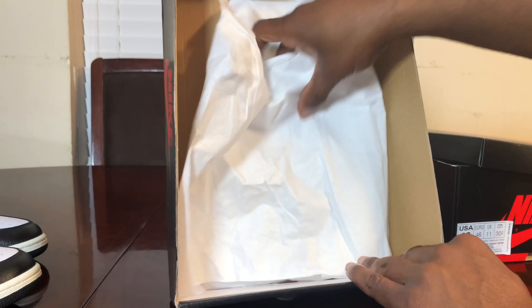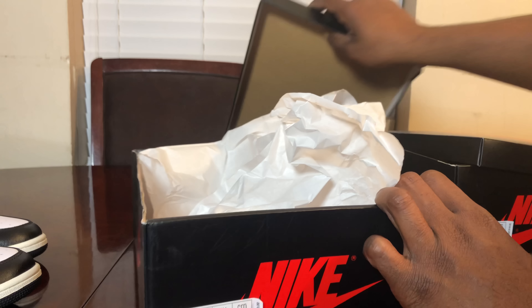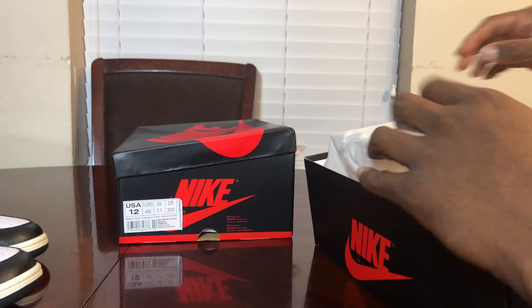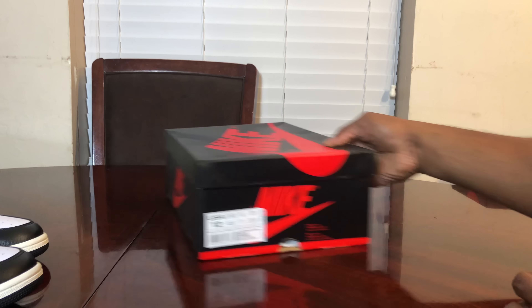Papers are basically the same inside both boxes. There's no anti-mold sticker or QC sticker in either one. Enough of the boxes — let's get on with these kicks.